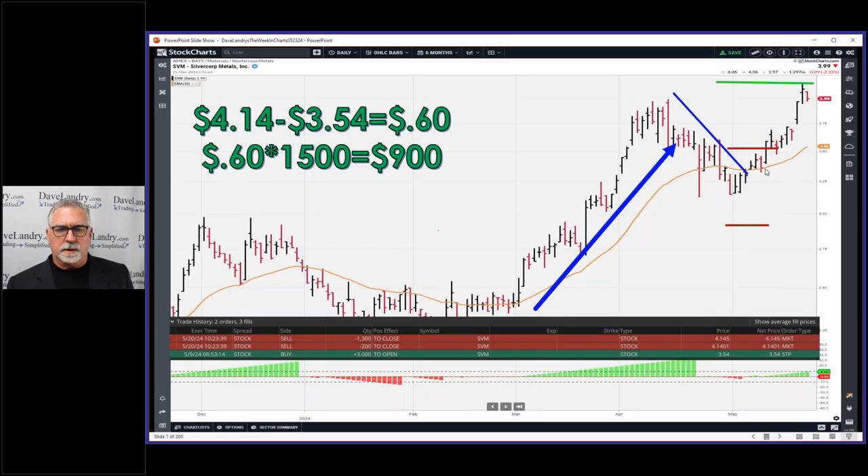Once you hit that initial profit target, your stop comes to break even. I did trail this up a little bit before it was hit. That was a question last week — do I trail one for one before the additional profit target is hit? As a general statement, yes, but in more recent years I've been a little bit more lenient. If you go into the archives at davlearn.com/archives, you can see how I did nudge a stop up a little bit, but not quite one-to-one on the first loaf.